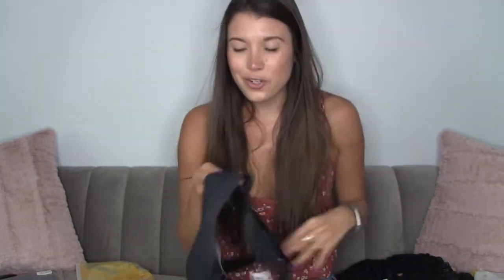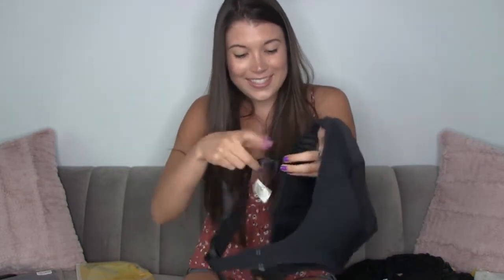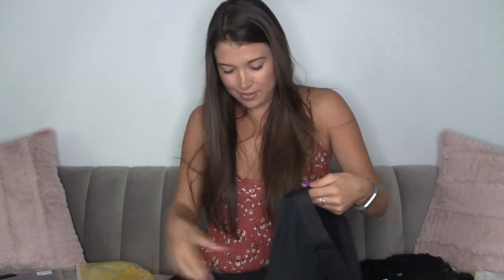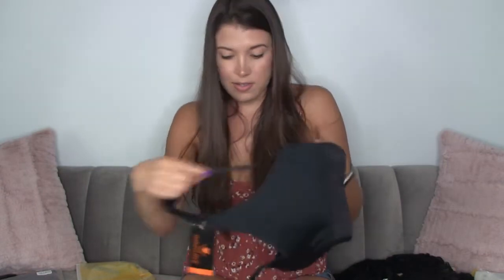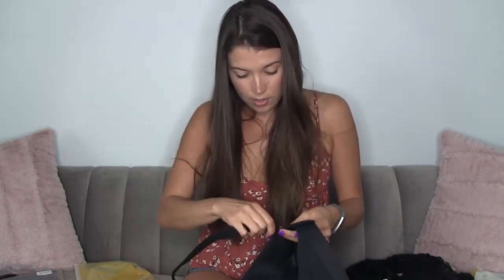If you don't want it to crisscross, the straps have these attachments so you can crisscross them or make it a regular bra strap. I love that it gives you that option.